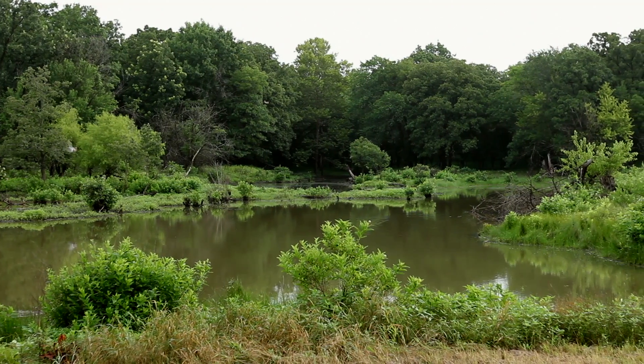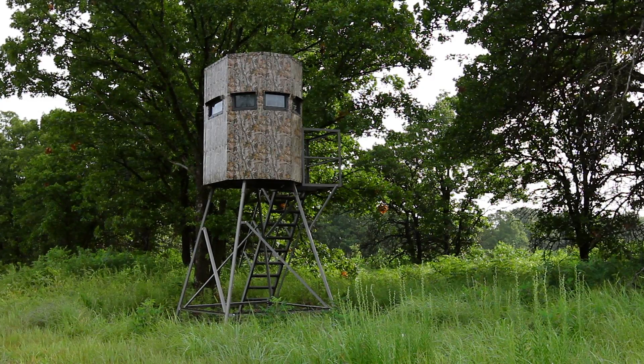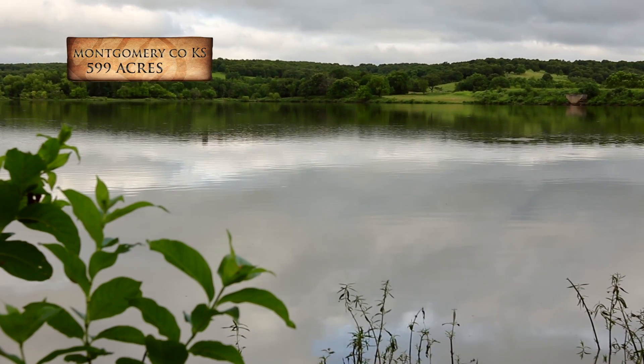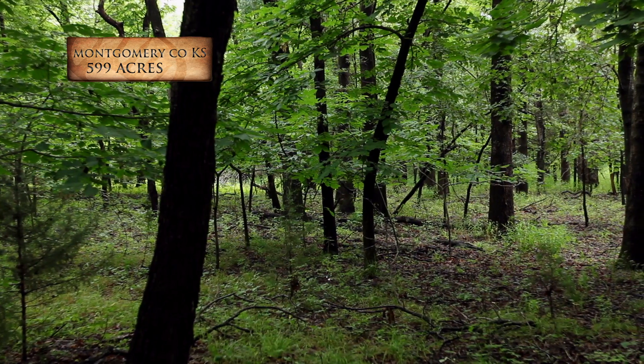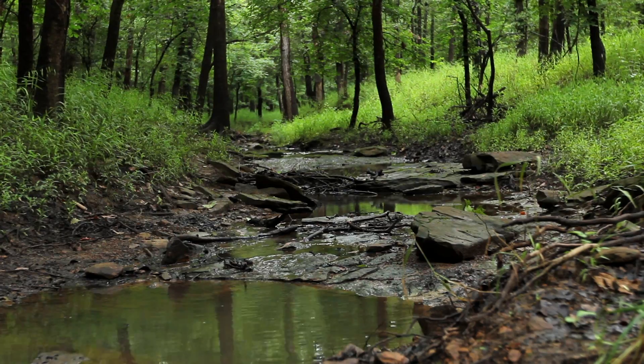These 599 acres have excellent habitat for wildlife, stands and food plots are already in place, and a large 110-acre lake offers private hunting and fishing opportunities. This turnkey property has been managed for quality deer with limited hunting pressure throughout the years.